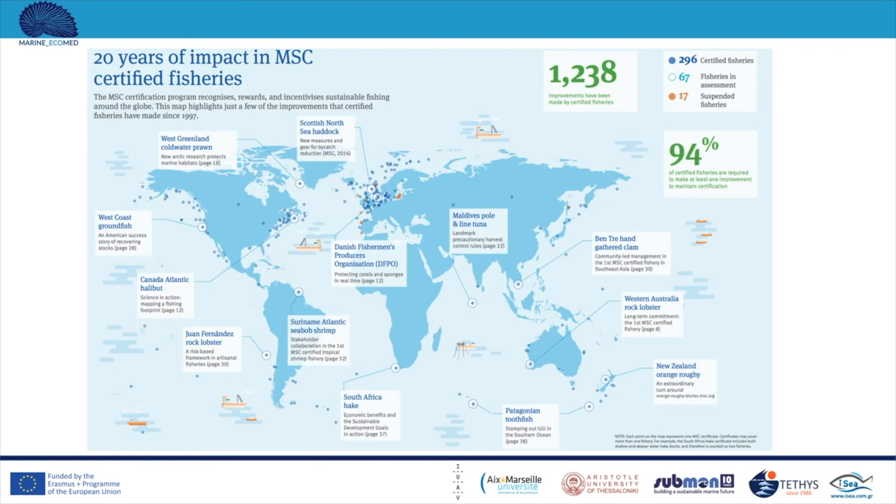Currently 67 fisheries are under assessment while 17 have been suspended. Notably, 19% of certified fisheries are required to make at least one improvement to maintain certification, meaning the fisheries must continue to prove they keep the good practices they adopted to obtain certification. Most certified fisheries are located in the North Sea — England, Holland, France, Spain, Norway, Iceland — and in the west Atlantic coast of the United States. These are the two main hotspots.